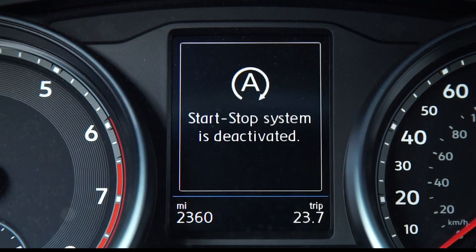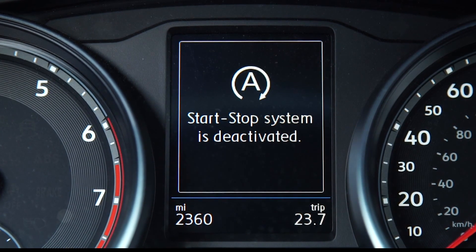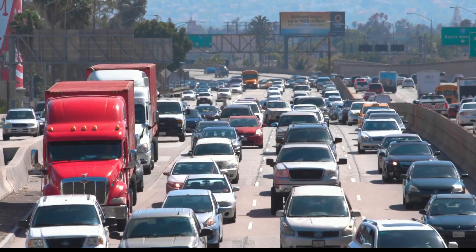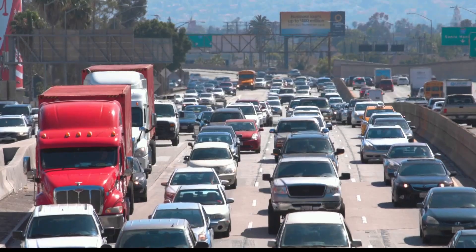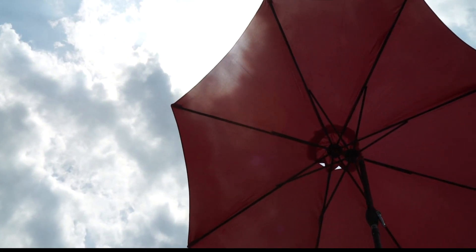Another tip from Consumer Reports: if you've got a newer car with an auto start-stop system, you may want to turn it off, if that's an option. This feature saves fuel by shutting off the car's engine when you're stopped, but it also may shut off the car's A.C. compressor — something you'll want to keep running while stuck in stop-and-go traffic on your way to the beach.